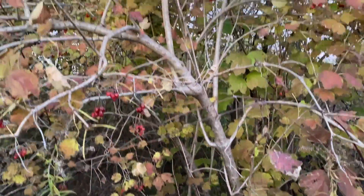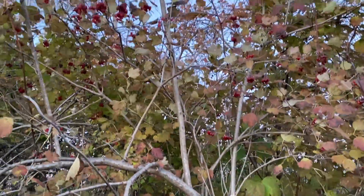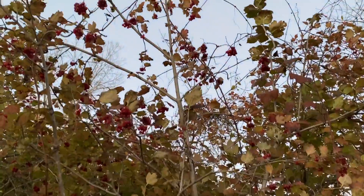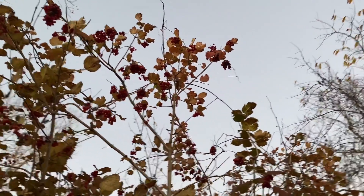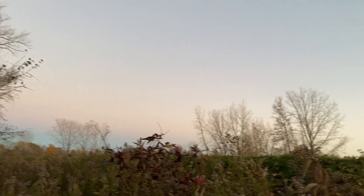The high cranberry bush or tree, as you can see, can grow 15 feet tall — it is pretty big. You can find it in moist woods or field margins, like where I am now.